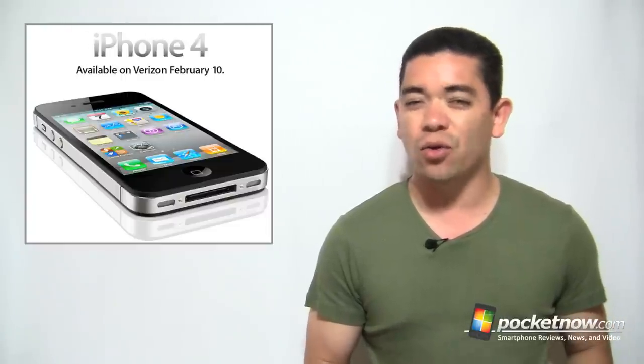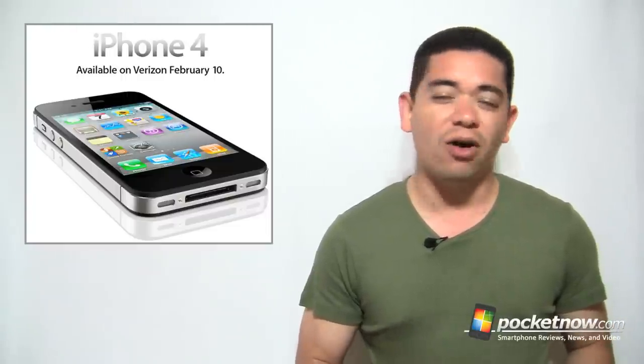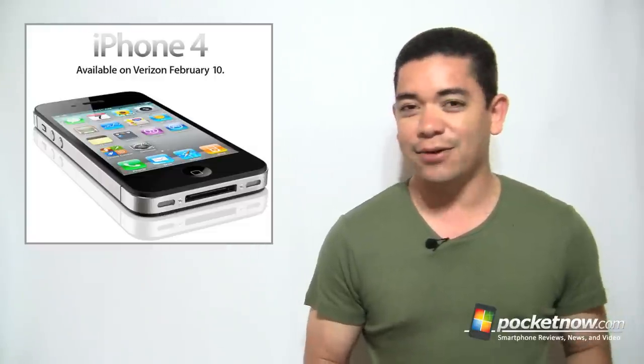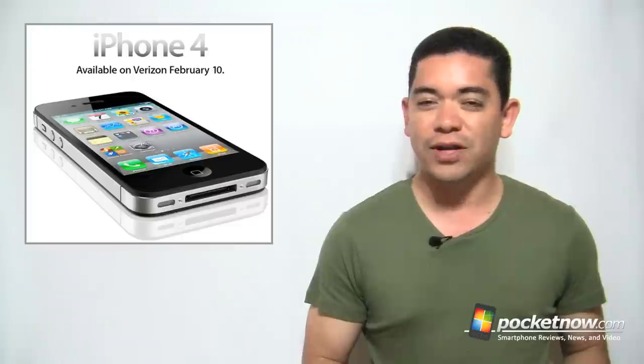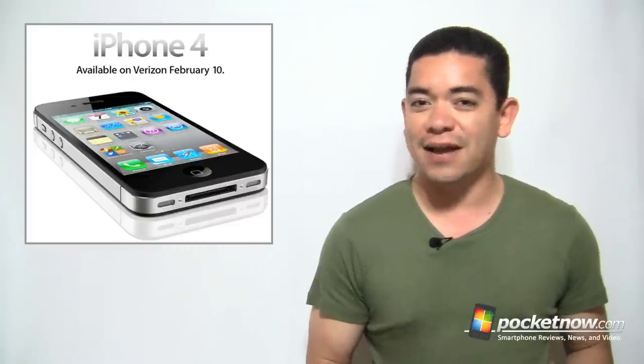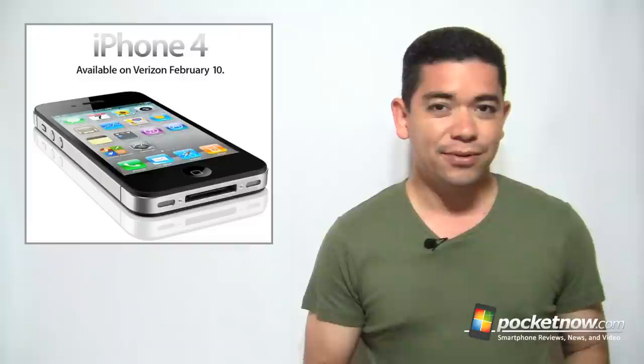Our biggest bet is that Verizon customers really didn't go crazy over the device because the iPhone 5 is right around the corner. What many Verizon customers don't know is that Apple has a yearly cycle, so most probably what we're going to have in June is the refresh for the AT&T GSM iPhone 4 and not really the Verizon iPhone 4. So we'll see what happens.